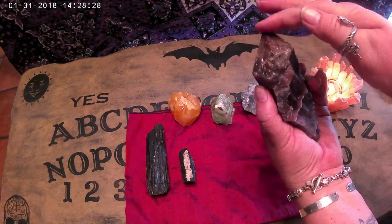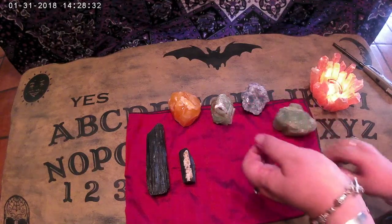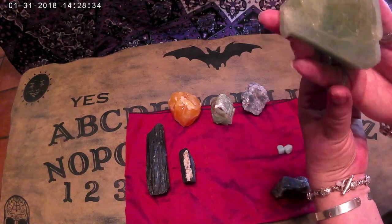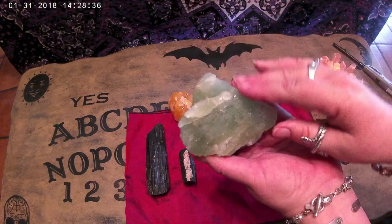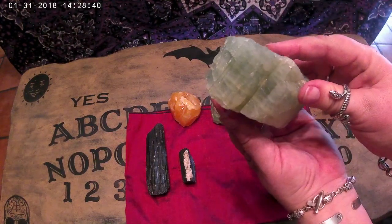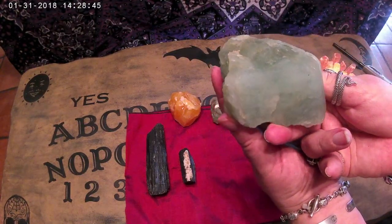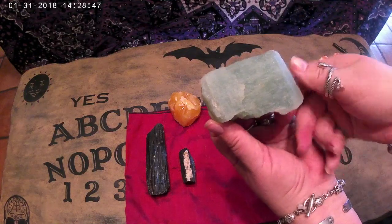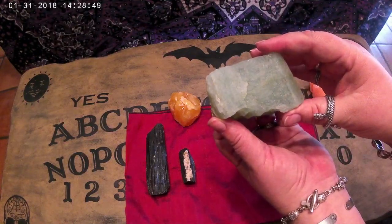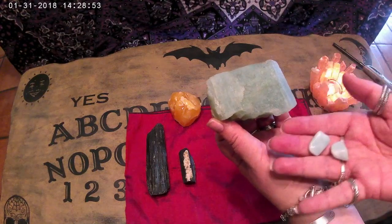The next thing I have is a large chunk of aquamarine. I got this as a Mother's Day gift last year from my daughters at a gem show — I just fell in love with it. It's just a big raw chunk. I've got two little pieces of polished aquamarine just to show you the comparison of how they look once they're polished.